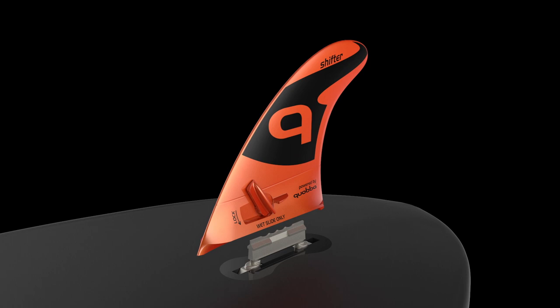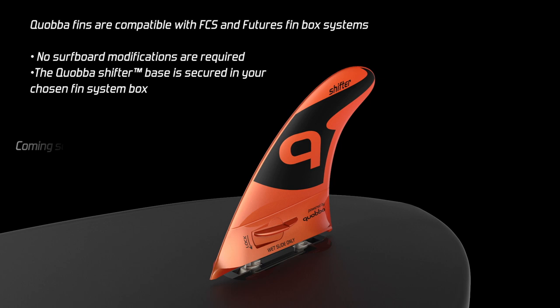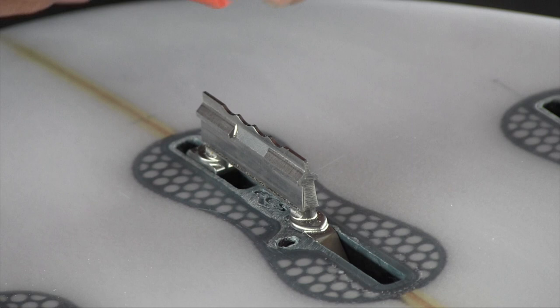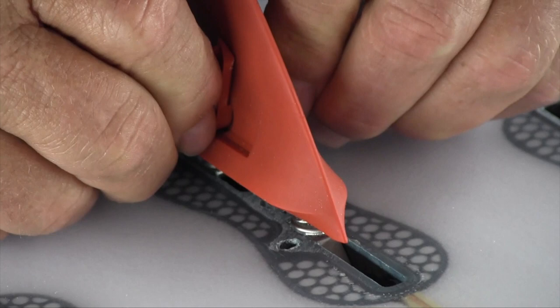This is an FCS converter that converts FCS boxes and FCS fin systems to our Quabba system. It's called a shifter because we simply put the titanium converter in there and screw it in. Very light, very powerful, very strong. We just move it back and forward — it's got four positions over nearly an inch.